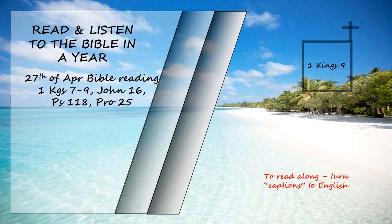"As for you, if you walk before me faithfully, with integrity of heart and uprightness, as David your father did, and do all I command and observe my decrees and laws, I will establish your royal throne over Israel forever, as I promised David your father when I said, 'You shall never fail to have a successor on the throne of Israel.' But if you or your descendants turn away from me and do not observe the commands and decrees I have given you and go off to serve other gods and worship them, then I will cut off Israel from the land I have given them and will reject this temple I have consecrated for my name."